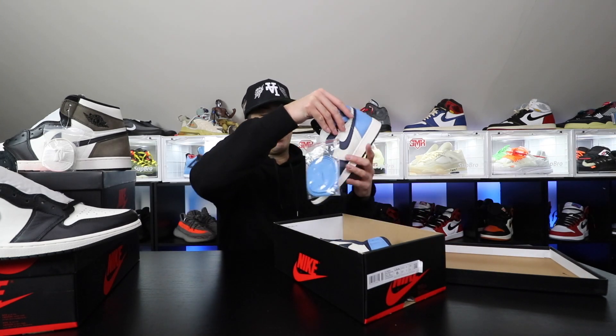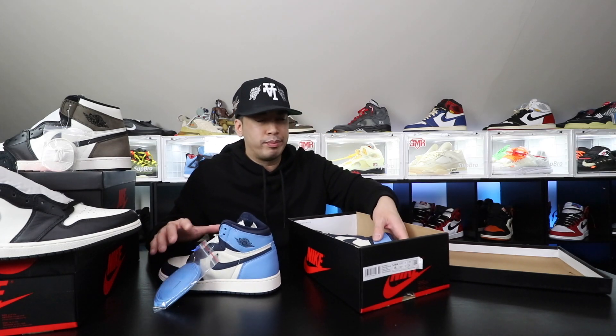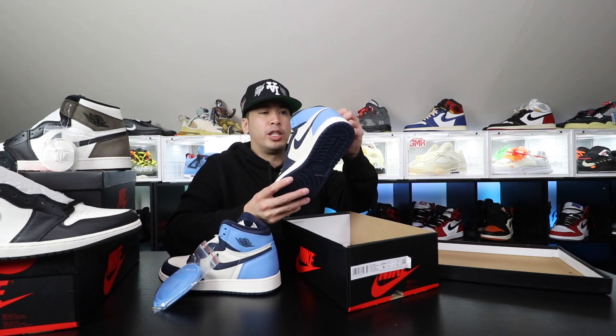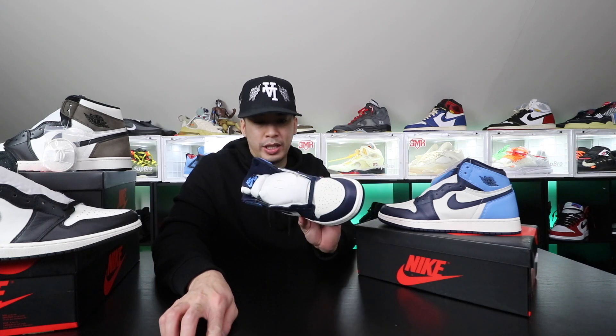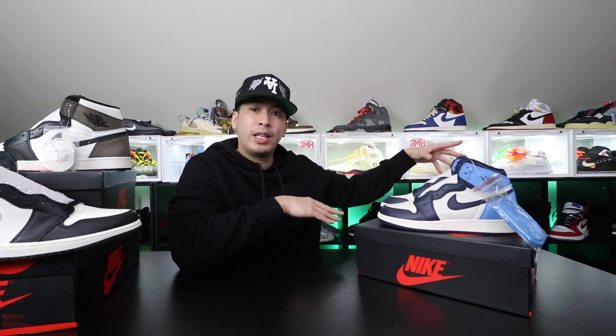I remember selling these things day one. I had so many GS pairs day one and I sold them for just stupid cheap. I wonder how many people out there feel the same way — how much these GS pairs went up is just silly to me. Who would have thought? I didn't see that coming. But different times, because back then GS size wasn't the thing. Now it is.